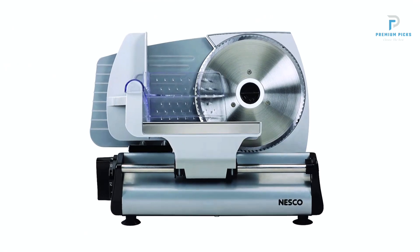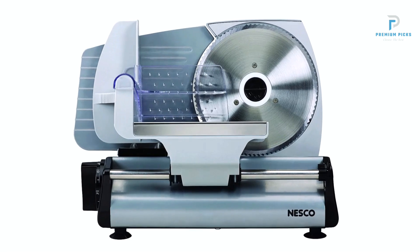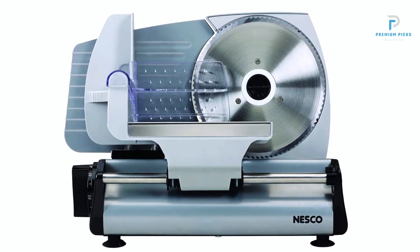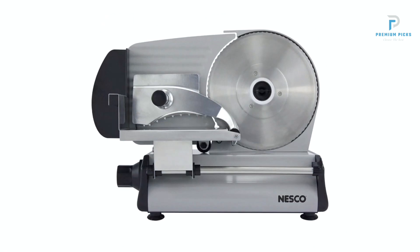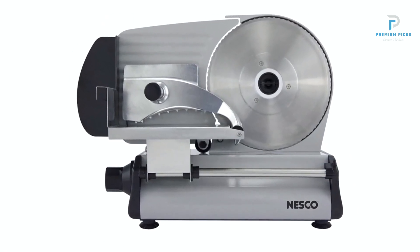Powerful Motor and Adjustable Thickness. Equipped with a high-quality 180-watt motor and precision depth control, the Nesco Food Slicer delivers exceptional performance with every use. The adjustable thickness control knob allows users to achieve slices ranging from paper-thin to 9/16 inches, catering to diverse culinary preferences and recipes.